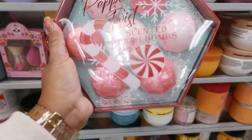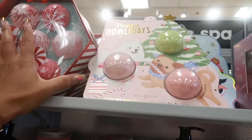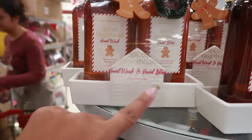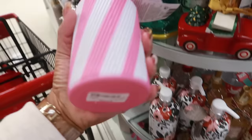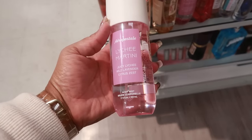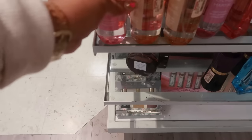Peppermint Twist bath bombs right here — Pink Sky, $7. Or you have this one — Candy Cane, Brown Sugar, and Frosted Fur — $5. This set right here is Spiced Gingerbread — a lotion and a hand wash in a little tray for $9. Frosted Marshmallow is $7. Sparkling Holly Berries is $6.